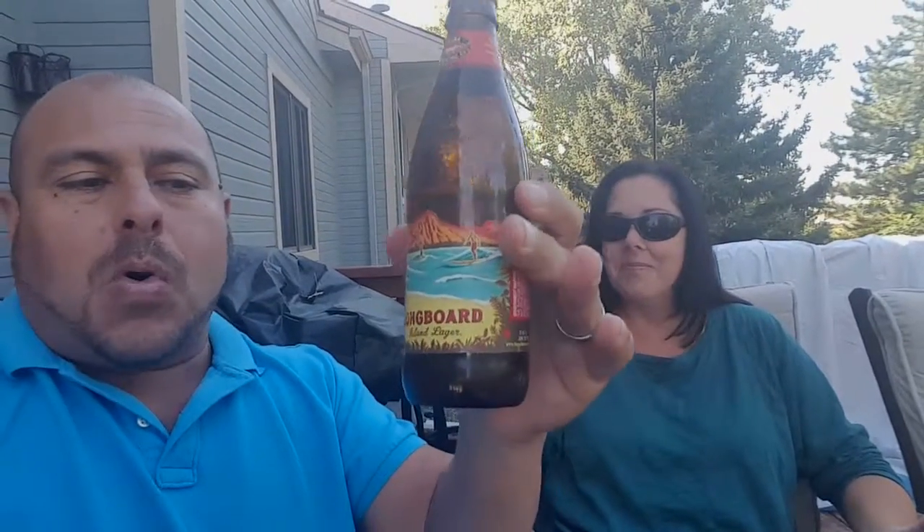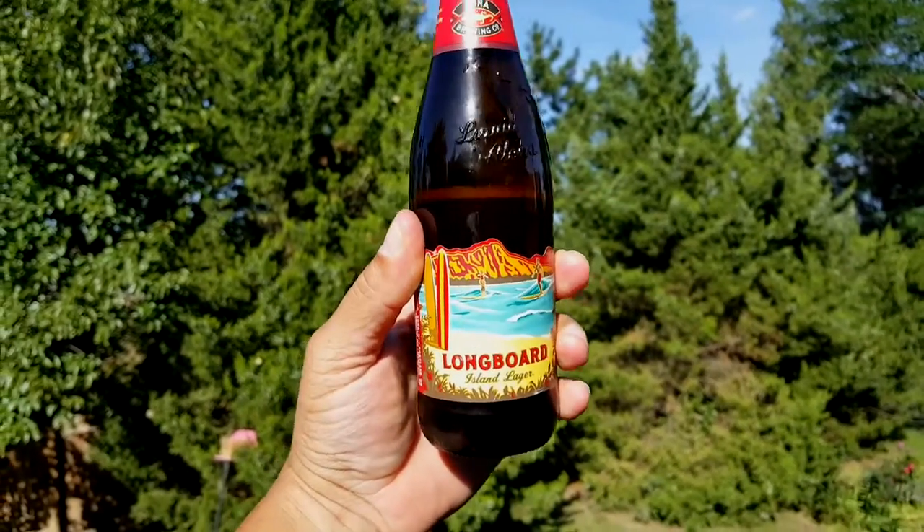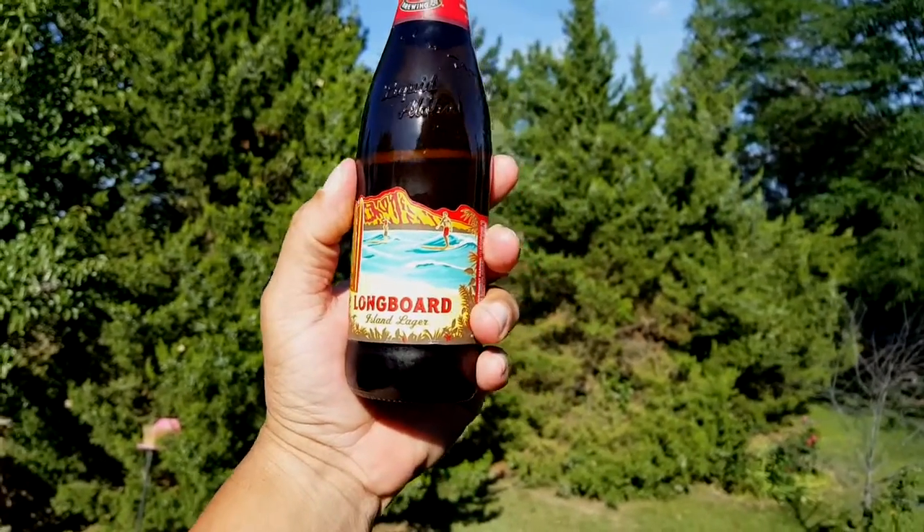Hello guys, welcome to another video here at Drinks for Two, and today we're gonna take a look at the Longboard Island Lager. Let's go ahead and start.